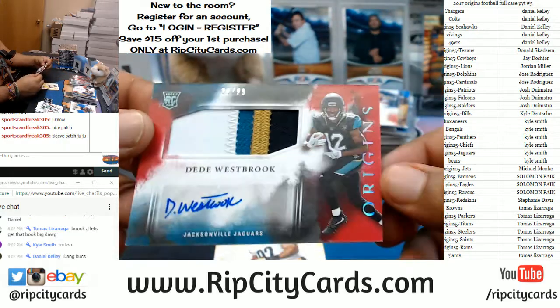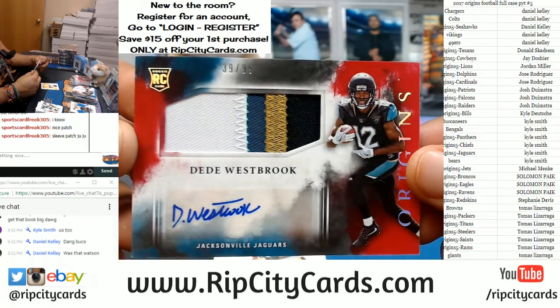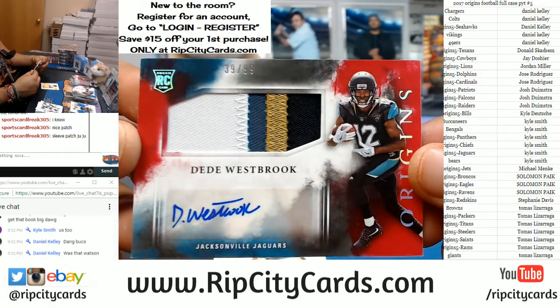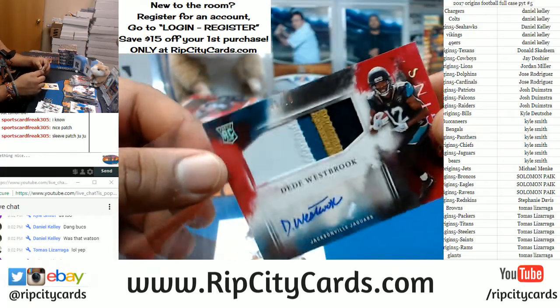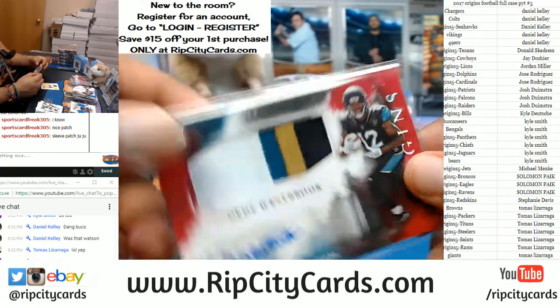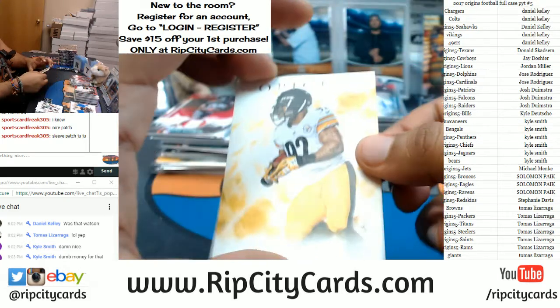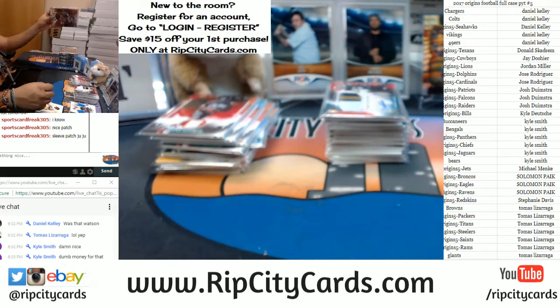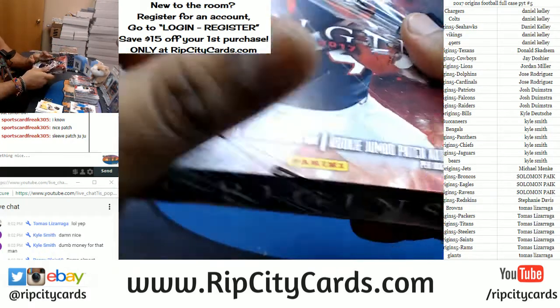For the Jags, DD Westbrook, number to 99 with a sick four-color patch on there — that is nice. I'm trying to tell y'all, Origins is super super nice. There you go. Dalvin Cook needs to show his face, says Daniel. Well, let's make it happen.